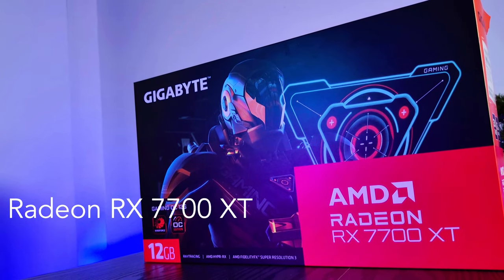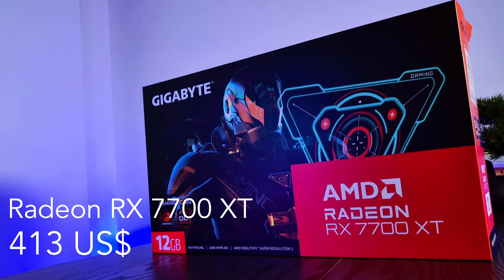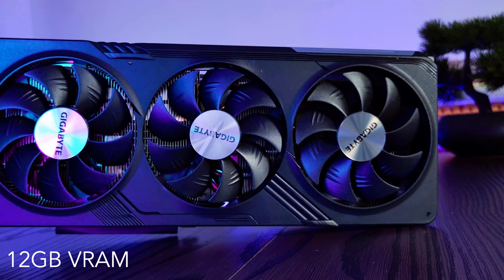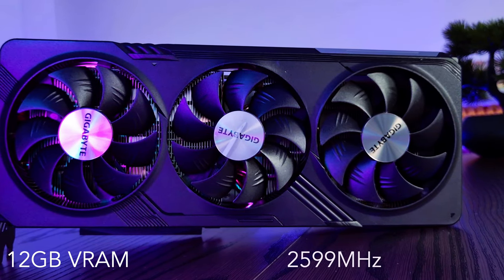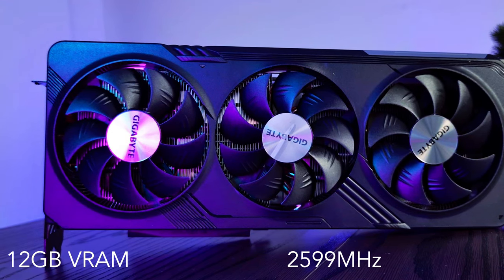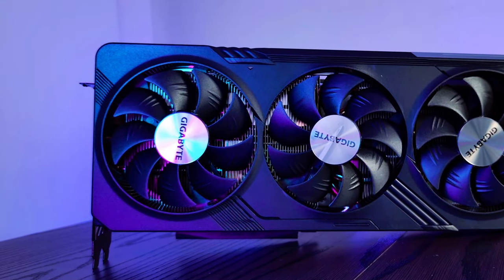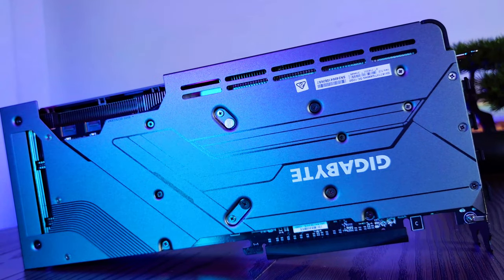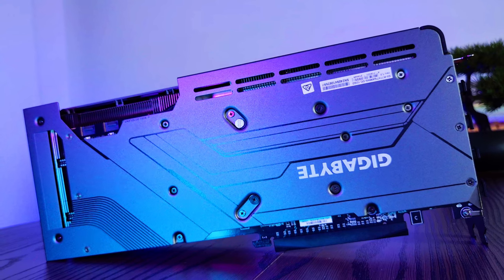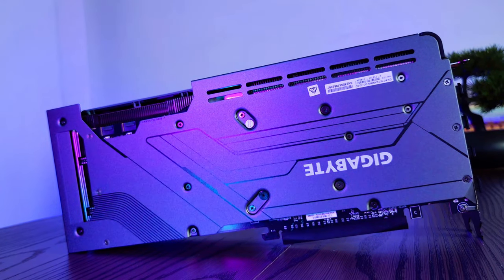Moving on to the GPU, I went with the Radeon RX 7700 XT, priced at $413 US dollars or $625 Australian dollars. It has 12 gigs of GDDR6 VRAM with a boost clock of up to 2599 MHz, which is a little higher than the reference card. This is an easy pick over the 4060 Ti because it's better in rasterized gaming titles and that extra VRAM will really help in future AAA games. In terms of ray tracing, it's not far off from the 4060 Ti either.